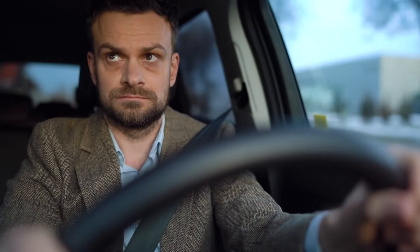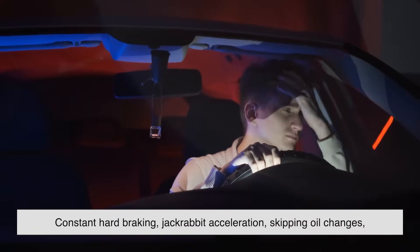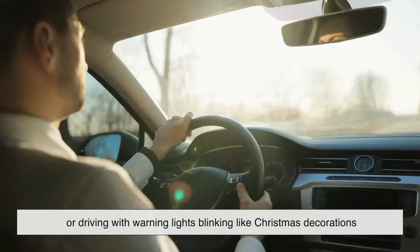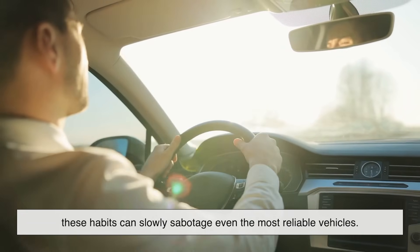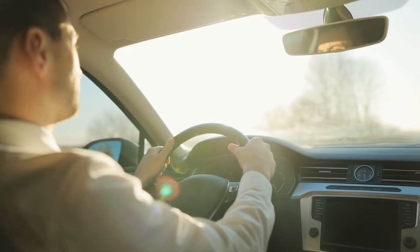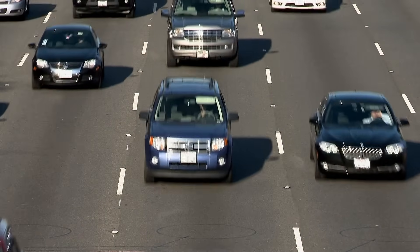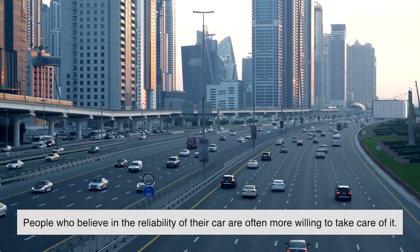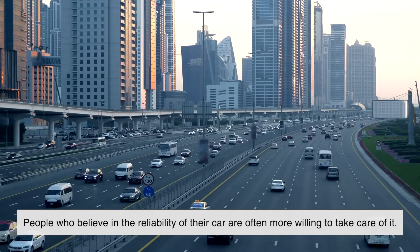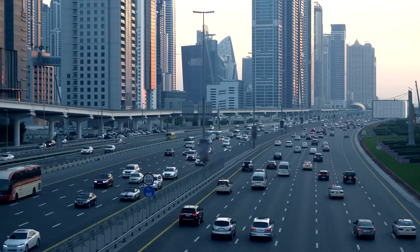It's easy to blame the car, but sometimes the real culprit is the person behind the wheel. Driver behavior plays a surprisingly big role in how long a car survives. Constant hard braking, jackrabbit acceleration, skipping oil changes, or driving with warning lights blinking like Christmas decorations — these habits can slowly sabotage even the most reliable vehicles. A driver who warms up the engine on cold mornings, sticks to maintenance schedules, and doesn't redline the car every time they merge onto the highway is giving that car every chance to go the distance. And here's the real kicker: people who believe in the reliability of their car are often more willing to take care of it. It's a feedback loop — the car rewards them with consistent performance, so they treat it even better, and the cycle continues.